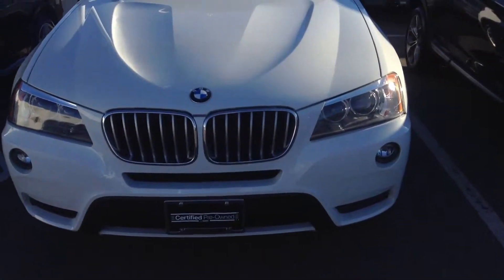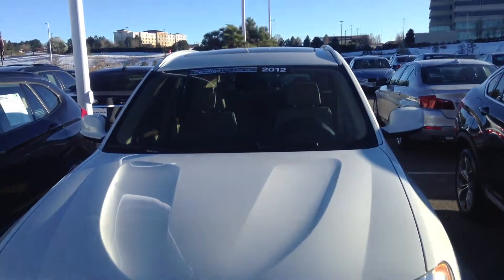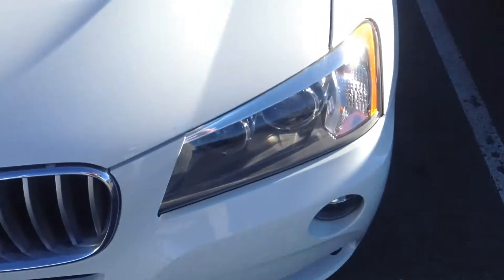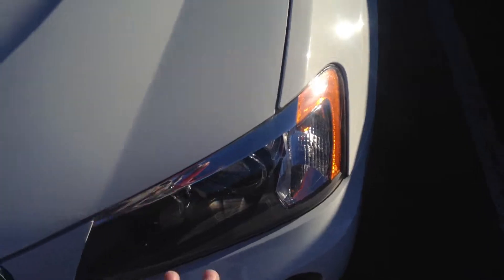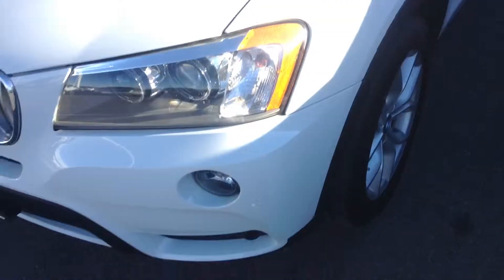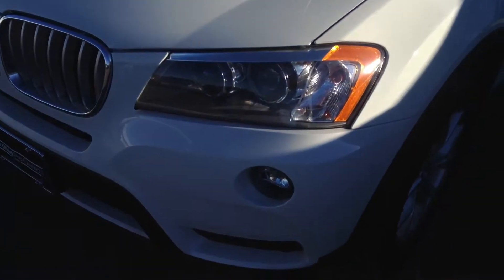Good afternoon Laureen, this is Chris over at Shop BMW sending you a video of the 2012 X3. This does have a clear mask on it, so up here in the front it's all covered, so any kind of mountain driving or anything doesn't damage the front of your vehicle. It has xenon headlights in it.